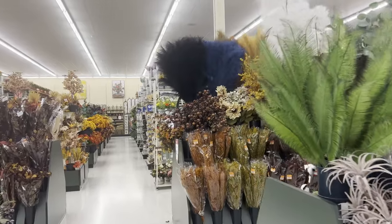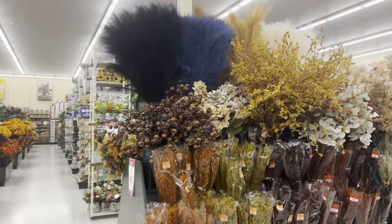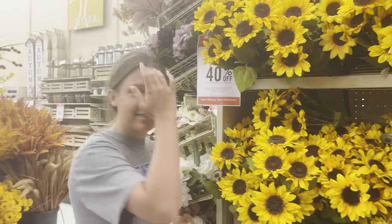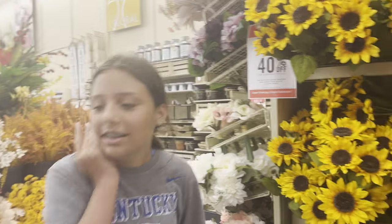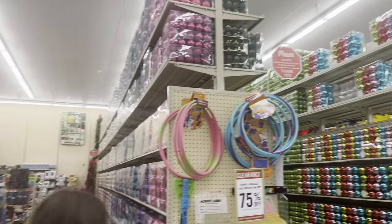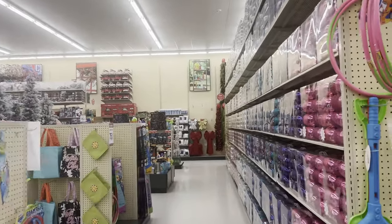They could have very easily done a photo shoot in here — this right here is a perfect example. Did you just have the Hobby Lobby photo shoot? Yeah, basically. It's so easy, so cold in here, wearing flowers — it's Christmas!